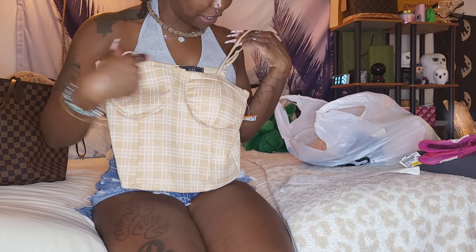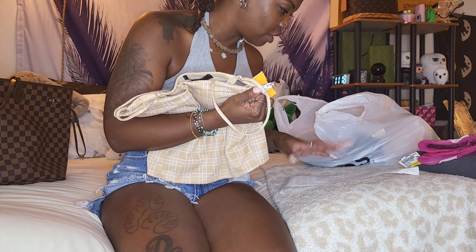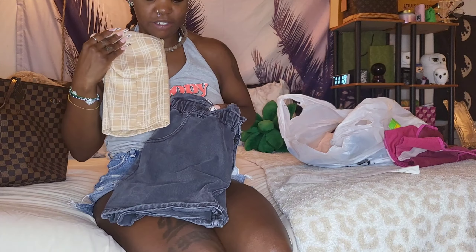Next is this top right here. I thought this was so cute — the cups kind of make things look bigger and I think they'll hold me in. It was originally $3, so it was 30 cents. 30 cents for this shirt, 50 cents for the bra — and I could even wear them together!